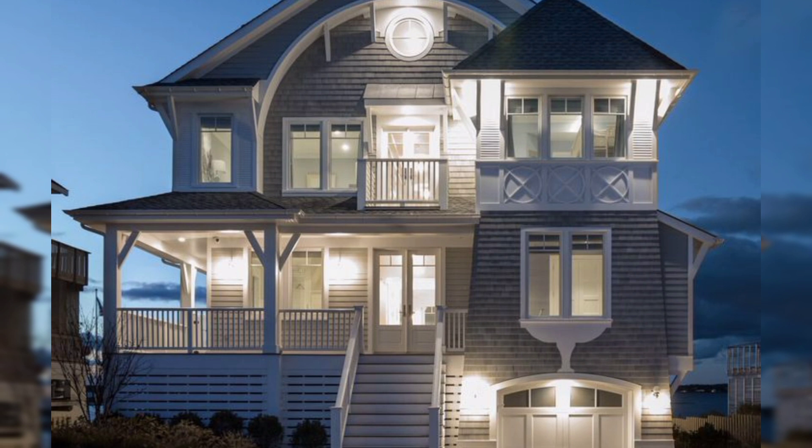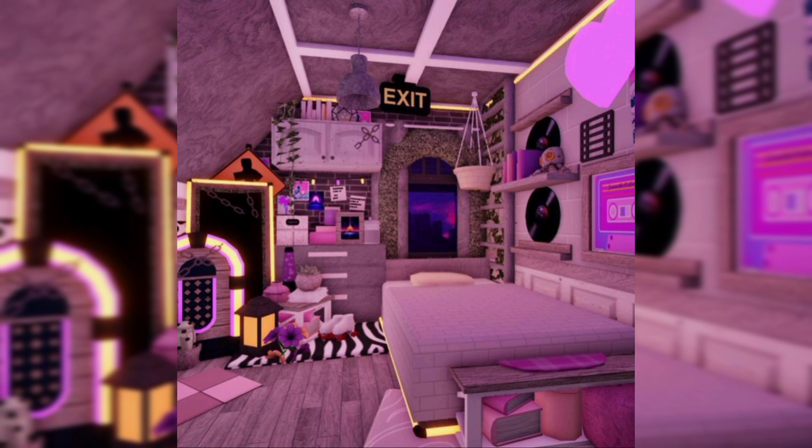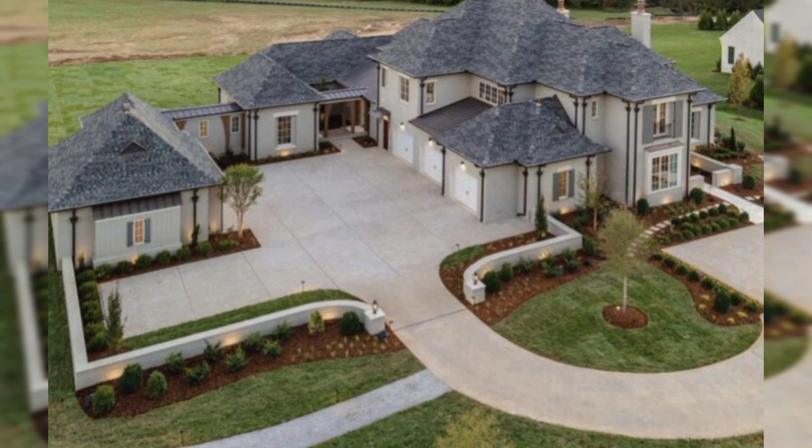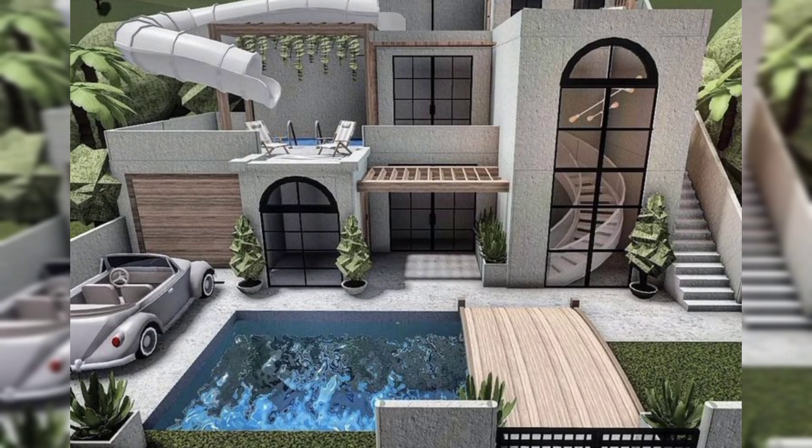Modern Mansion: Create a sleek and modern mansion with clean lines, large windows, and a minimalist color scheme. Incorporate a swimming pool, a spacious garage, and a rooftop garden for added luxury.